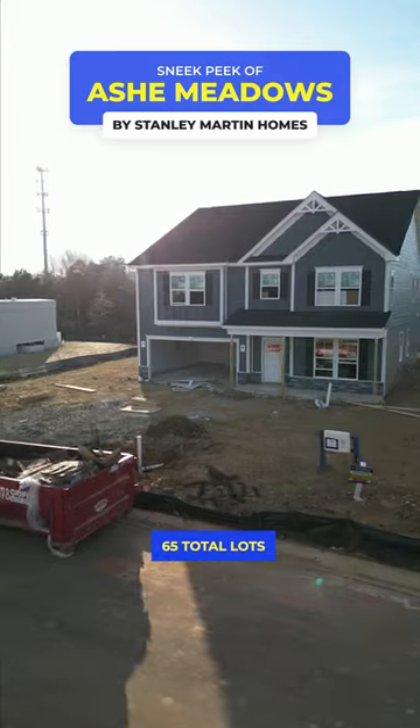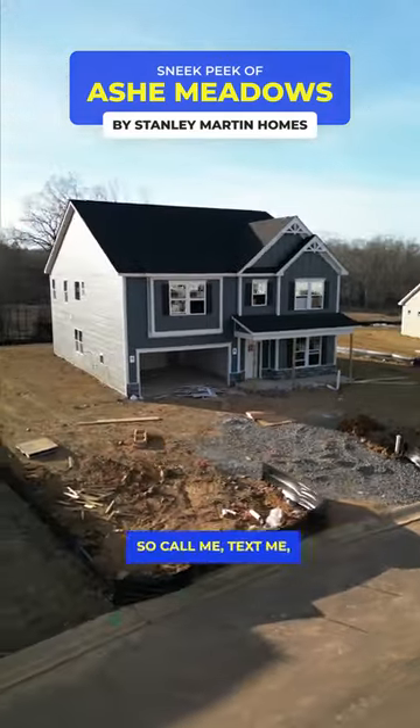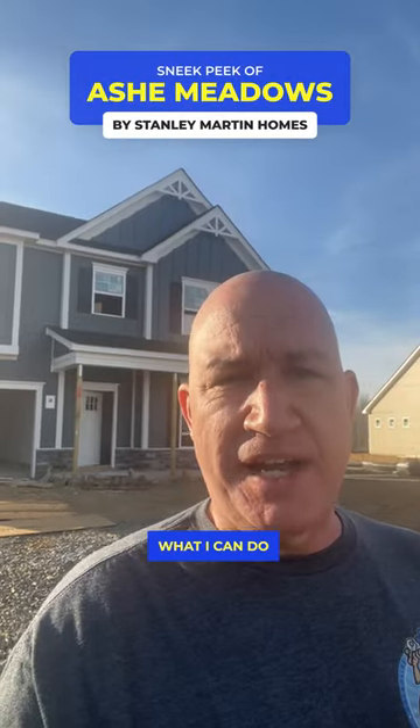The pricing out here is going to start from the low 500s up to about the mid to high 600s. There are 65 total lots available and some of the inventory homes will be ready to close in May.